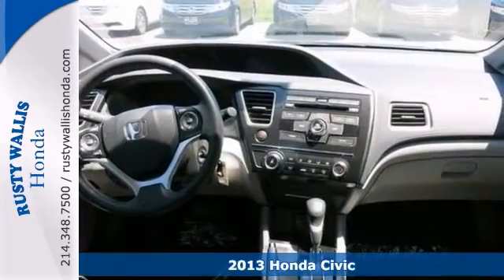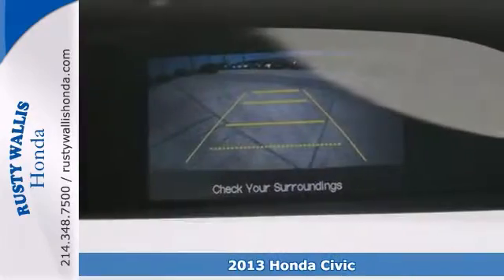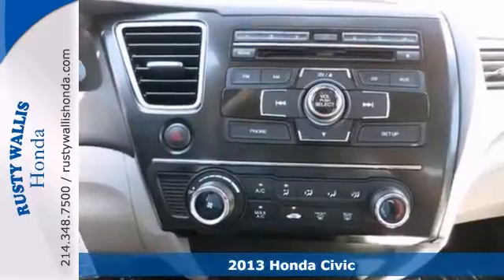Here's a 2013 Honda Civic. It's economy smart. Don't pay too much for the gorgeous looking car you want. Come on down and take a look at this handsome Civic.